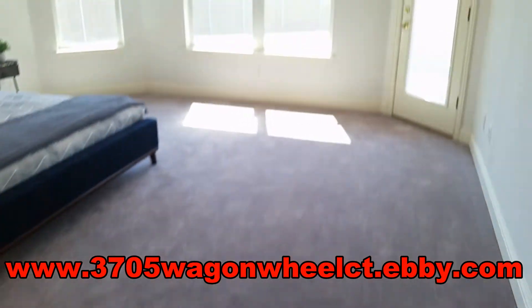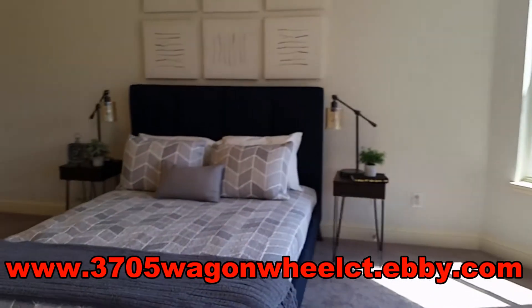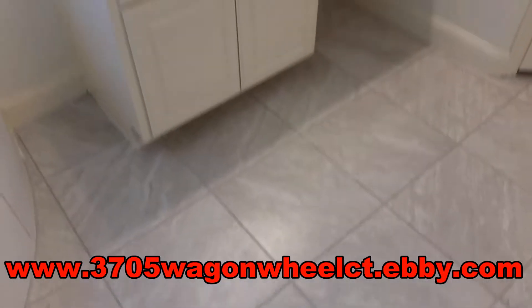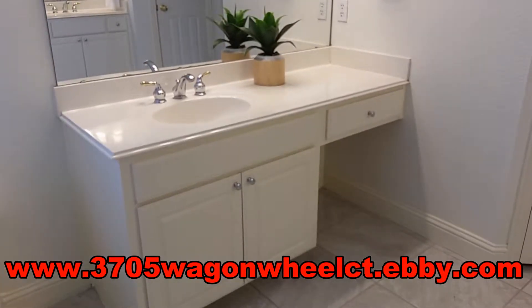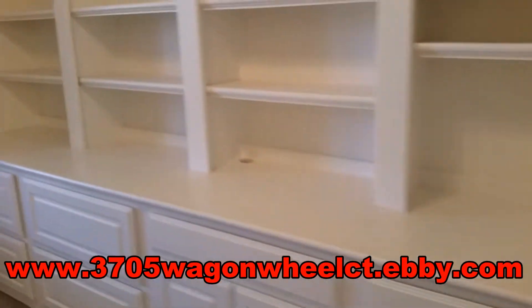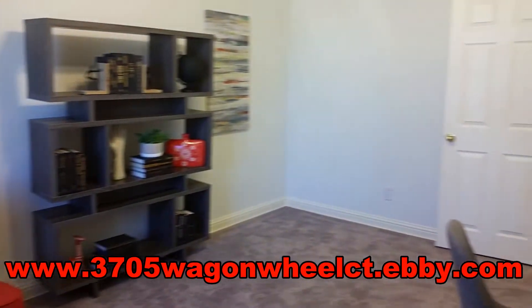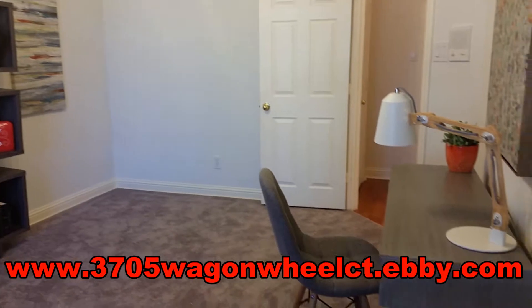This comfortable first-floor master suite has an accessible patio door and includes a large master bath with new ceramic tile flooring, separate vanities, a jetted tub, a shower, along with nearby his and hers walk-in closets. The additional downstairs bedroom could easily make for a great home office, with a full bath just steps away.